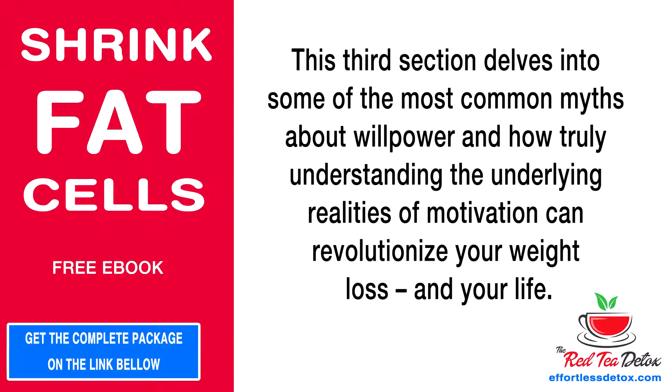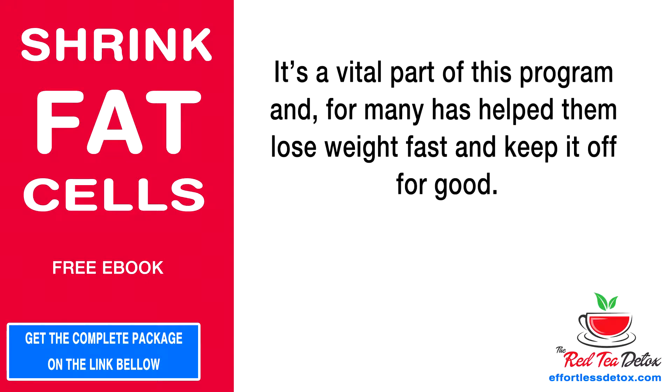Willpower, Motivation, and Mindset: this third section delves into some of the most common myths about willpower, and how truly understanding the underlying realities of motivation can revolutionize your weight loss and your life. It's a vital part of this program and for many has helped them lose weight fast and keep it off for good.